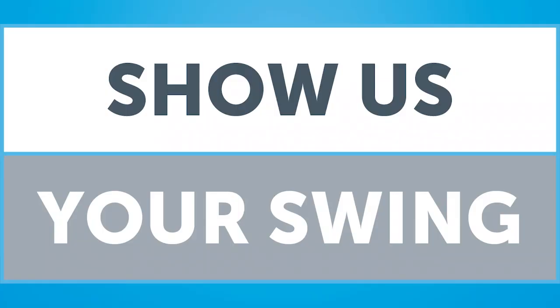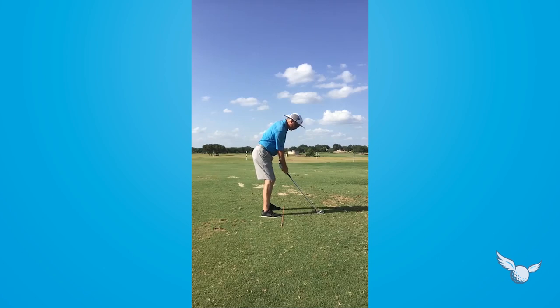Time for Show Us Your Swing number four — this is Jeff Smith. Thanks so much for the video. A really nice-looking golf swing here, starting with the set up position — very good. First move here, look at the club head outside the hands. As you go to the top of the swing, my only real concern is the depth of the left arm — you can see you start to kind of lift it up a little bit in the neck area.